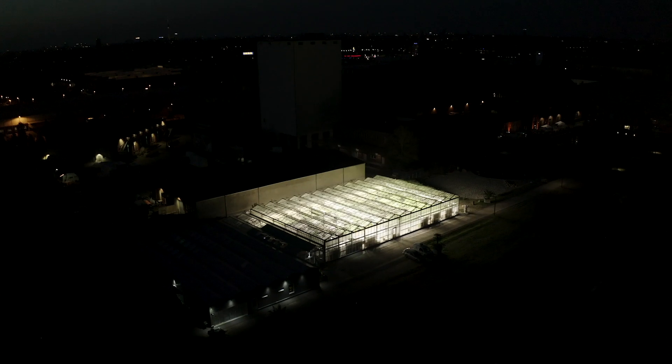My name is Niklas Leschke. I'm founder and CEO of ECF Farm Systems. As a company we plan and construct aquaponic farm systems and our mission is to provide people with sustainably produced food.